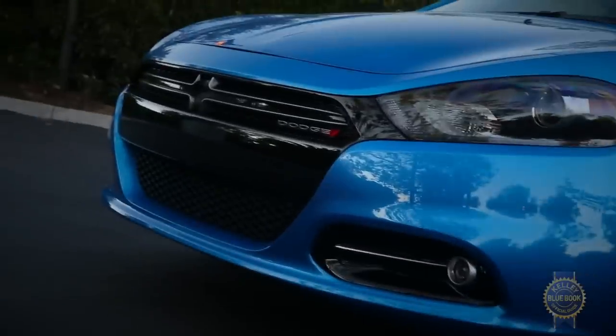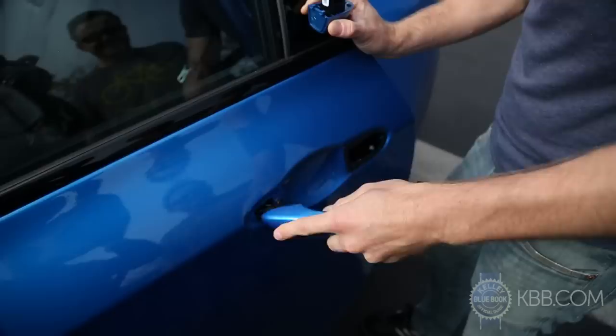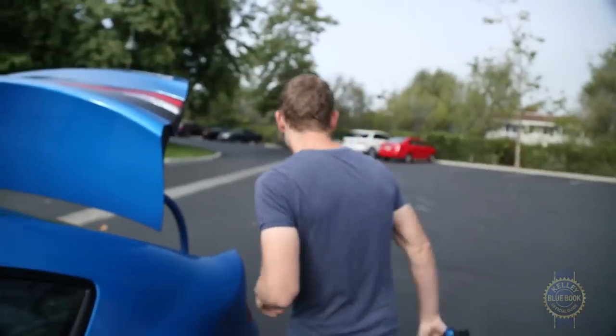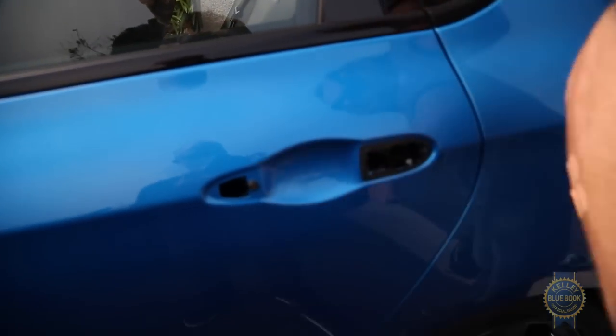We also need to address Dodge's, let's say, dodgy quality, which surfaced when the rear driver-side door handle came off in our hands. Seriously. The Dart has its high points, but in a field this competitive, there are more sensible options.